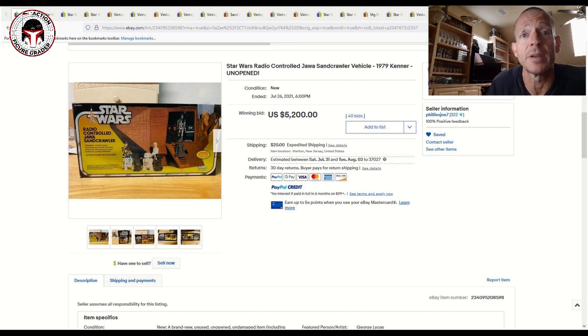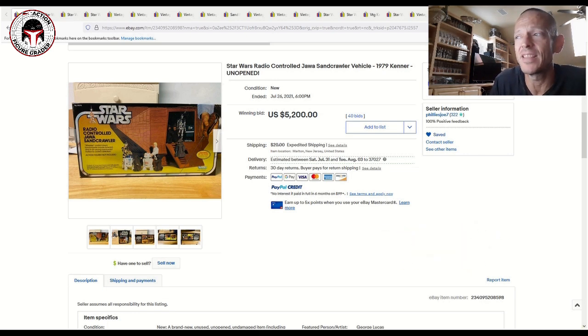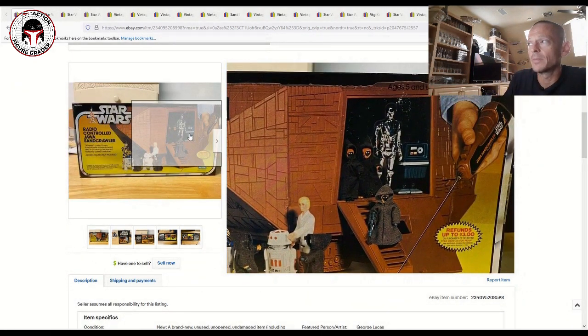Look at this beautiful radio-controlled Jawa Sand Crawler that came out in 1979. This is a mint and sealed box example — you never ever see these come up for auction. This one sold for $5,200 on 40 bids, just truly an incredible item. This just closed yesterday, so I was waiting for it to close before I put this video together. Let me zoom in on these photos so you can take a look at this ultra-rare item.